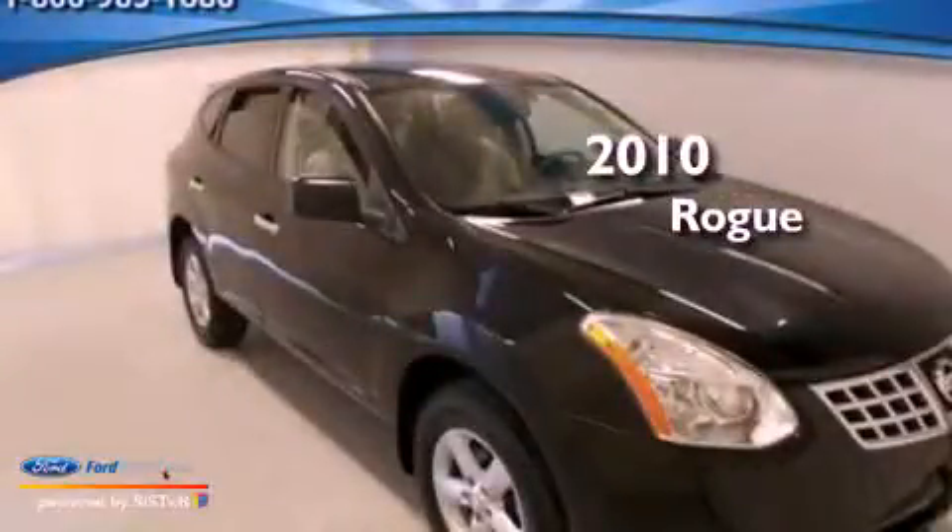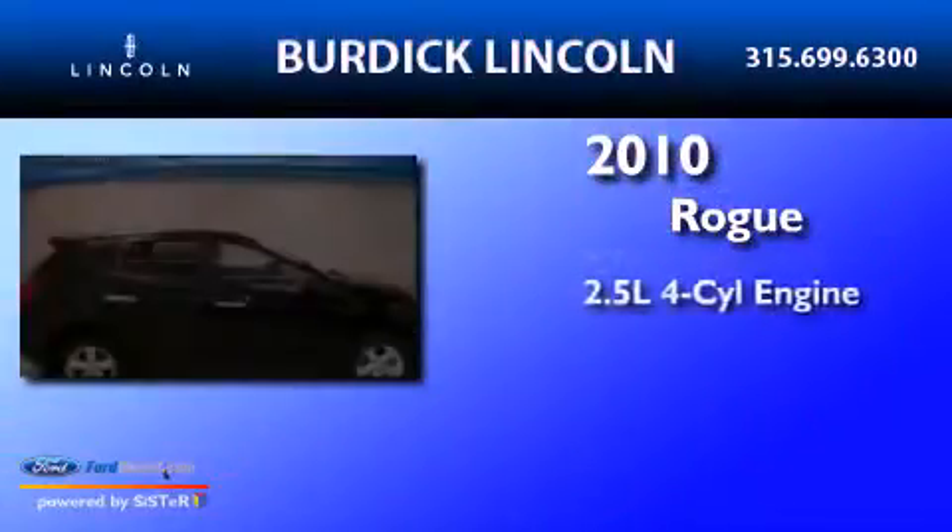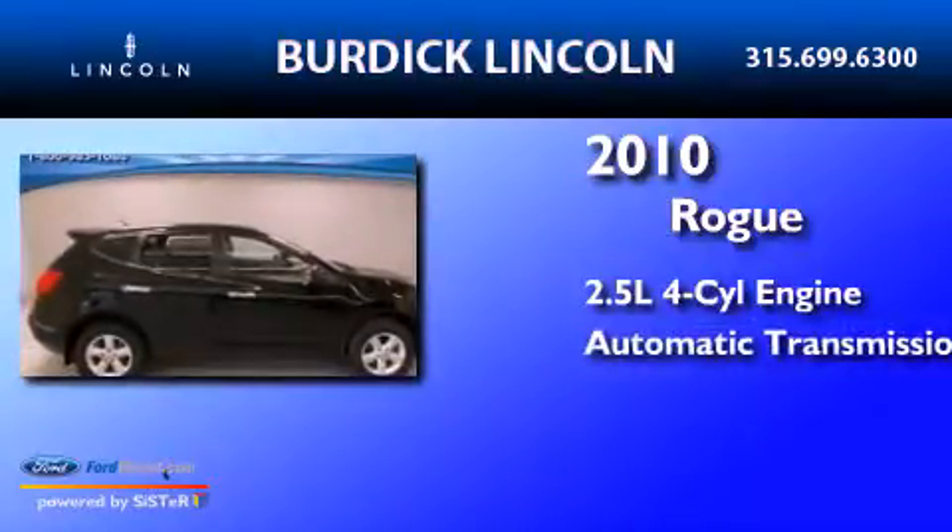This is a 2010 Nissan Rogue. It has a 2.5-liter four-cylinder engine and an automatic transmission.